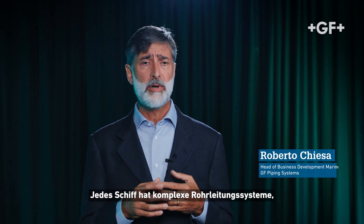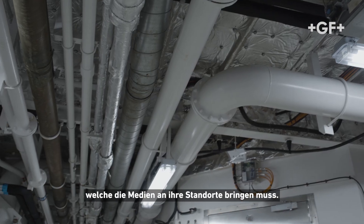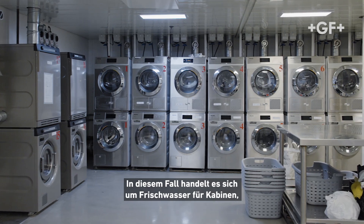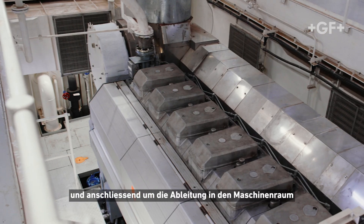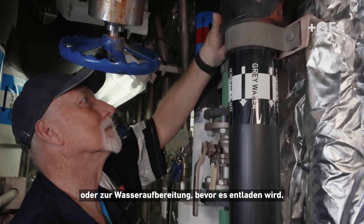Every ship has a complex system of piping which needs to bring the media to the location — in this case, fresh water to cabins, to the canteen, or to surgery or hospital rooms. And then take the drainage down to the engine room or to the water treatment before offloading.